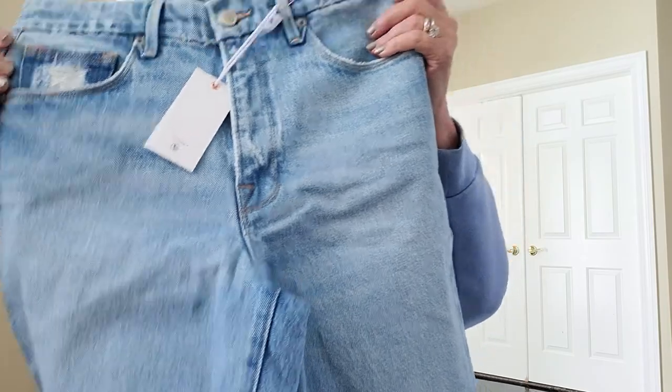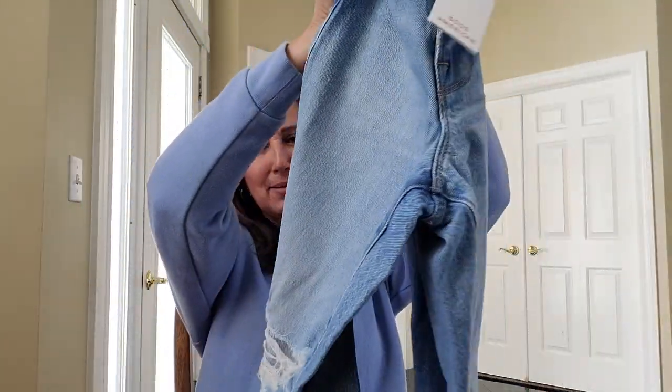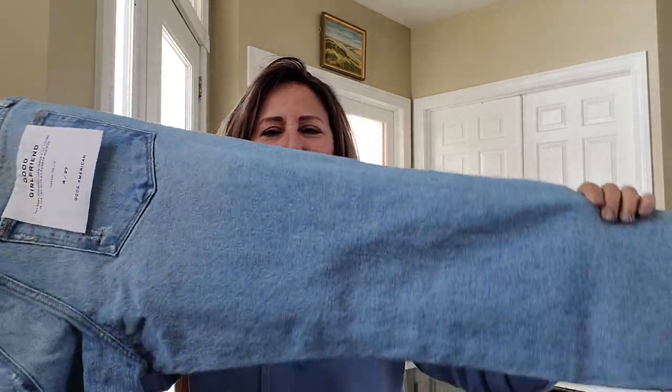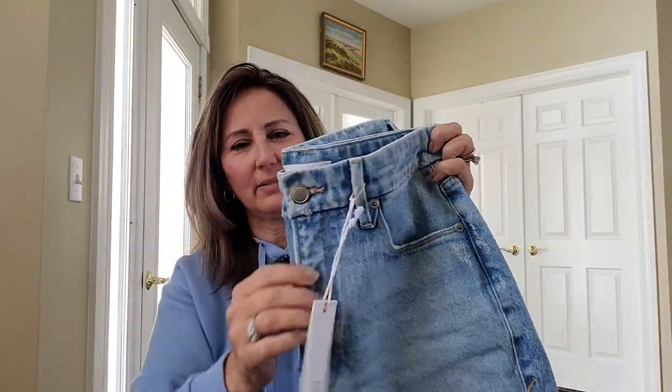Then we're coming to the jeans they put it with. These are a size four by Good American — the Good Girlfriend Petites, blue, size four, $155. For only $155, I can get these jeans. I have to be honest, I kind of like that baggy fit. I might end up buying these. But they have a frayed hem on the back. It's just a basic jean. They're a button-front fly zip.